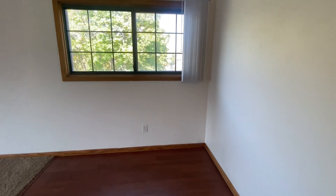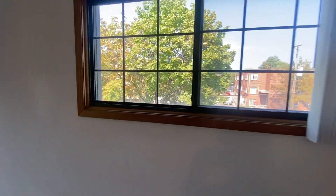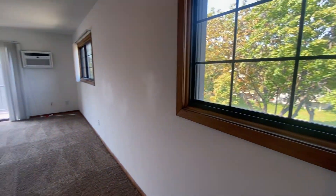This is a corner unit so you're gonna have plenty of natural light with a few extra windows along the side, and it swings into your living room.